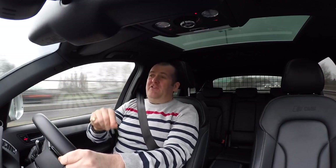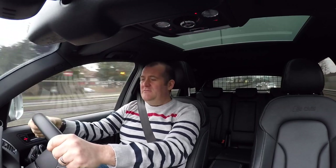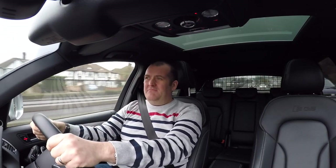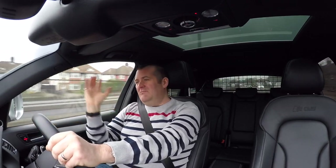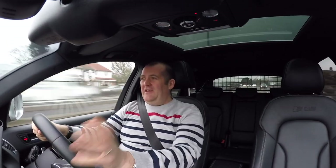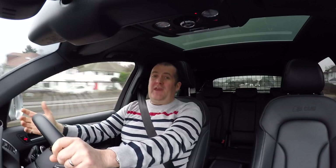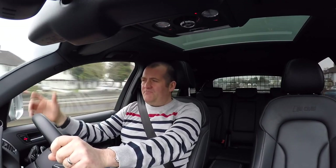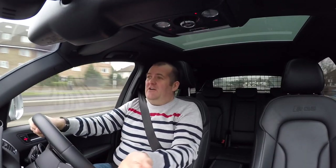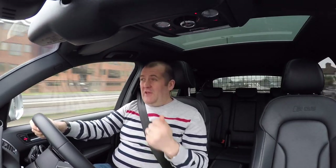The 3-litre V6 biturbo gives you a relatively fuel-efficient car. On roads like this and dual carriageways, you're probably getting mid-30s on the higher end. On motorways, taking it easy in comfort mode, you're probably getting in the 40s — it's booked to average around 40-45 mpg. So it's a usable everyday car that won't really chew through the miles, especially with diesel prices going up.